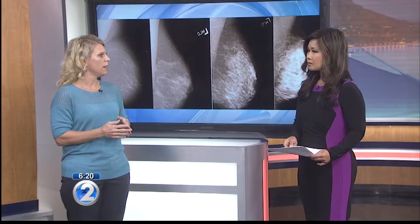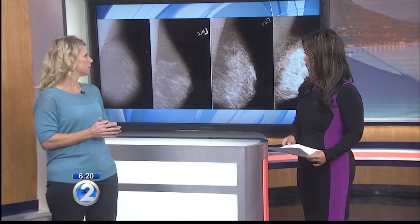Breast density refers to the amount of fibrous or glandular tissue within the breast as opposed to fat. The breast can be composed of entirely fat or can be extremely dense, meaning very little fat. This is reported in your mammography report by the radiologist who reads your study. Hawaii actually has a breast density law that requires patients be informed of their breast density.